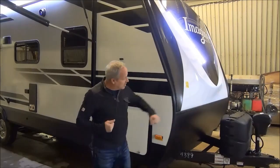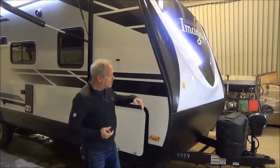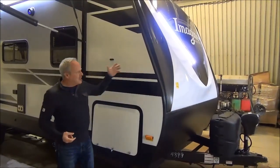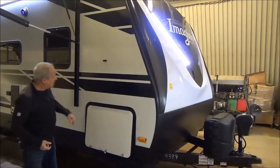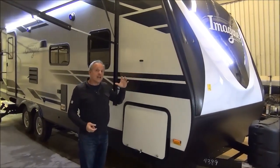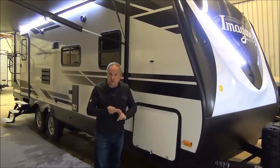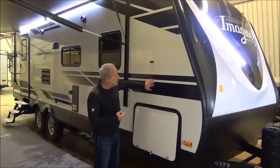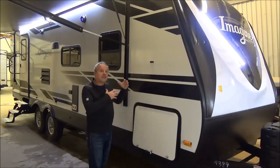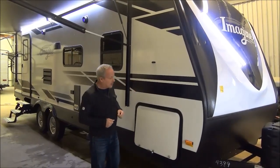Some of the features on this: it comes with a power tongue jack and propane tanks. It has a stylized nose cone, so it has nice curb appeal. Something that all Grand Design products have is one of the better warranties — a three-year structural warranty as well as a five-year warranty on their decals, so you're not going to have those peeling or causing you grief. And if they do, we can get them repaired for you.